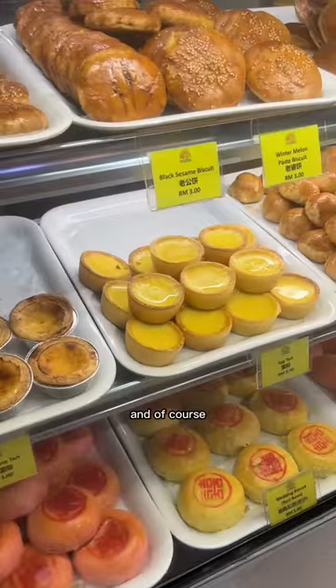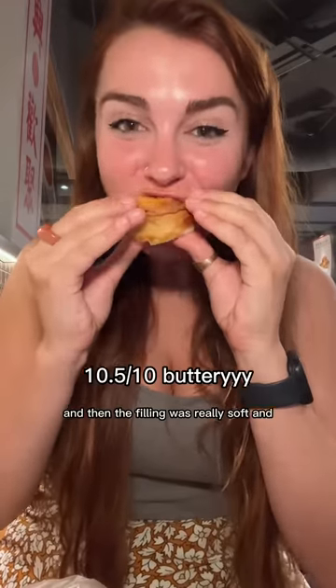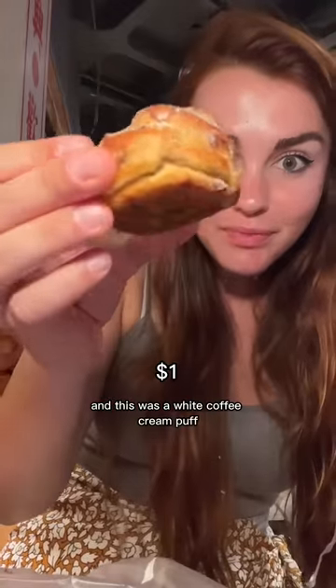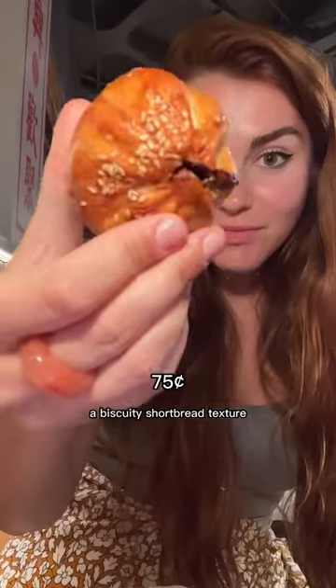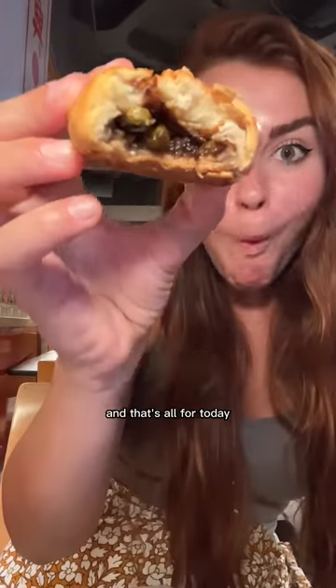Then I found this bakery and got an egg tart. The crust was so flaky and the filling was really soft and custardy with a great vanilla flavor. And this was a white coffee cream puff - I've never tried white coffee before but it was delicious, so fluffy and light. And this one almost had a biscuity shortbread texture and it was filled with chicken. Super savory and that's all for today.